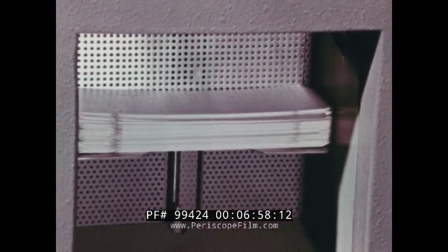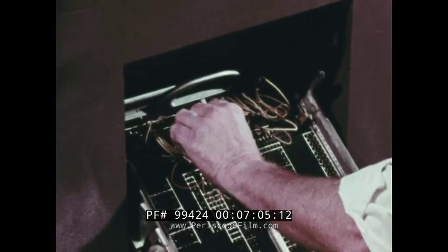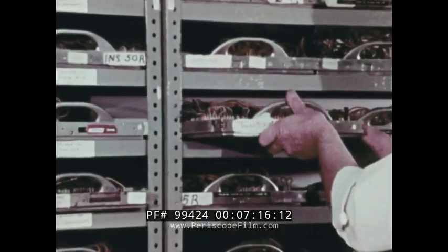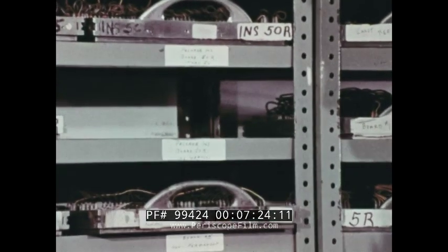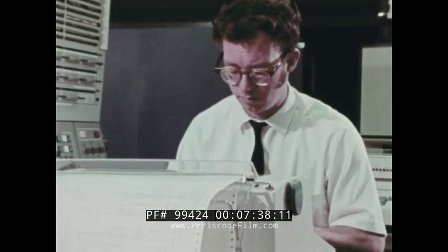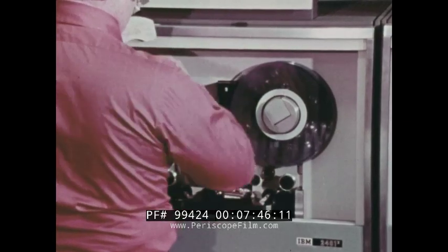Punched card devices are limited by the manner in which they're controlled. They're generally set up to perform a particular task by means of a wired board. The particular wiring used is like a set of instructions telling the machine what operations to perform on the data. Additional boards can be wired in advance, so there's a variety of instructions ready for use. Preparing a machine to perform a new set of operations involves rewiring a board or replacing one board with another. Each time the operation is changed, the board or the wiring must be changed also. A computer system, though, is set up so that thousands of different operations can be programmed beforehand and then stored internally within the computer's memory.